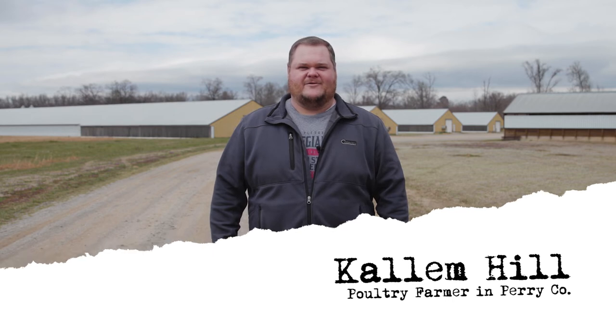My name is Calum Hill here in Perry County, Arkansas. I'm a broiler farmer here in central Arkansas and been raising poultry for almost 23 years — it'll be 23 years in June this year.